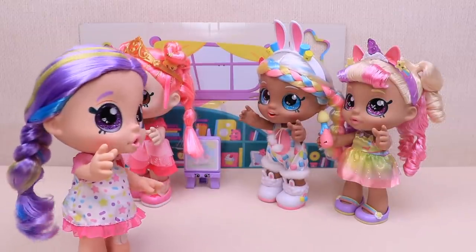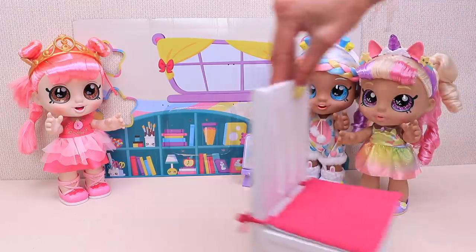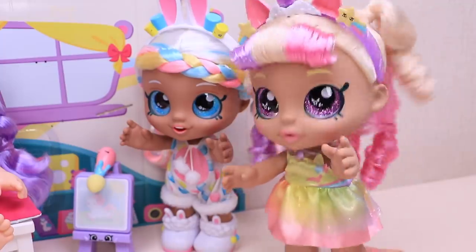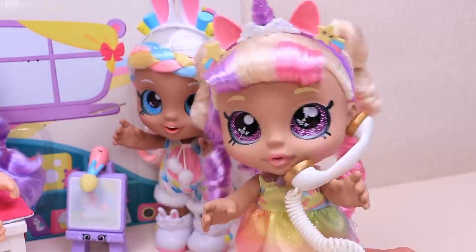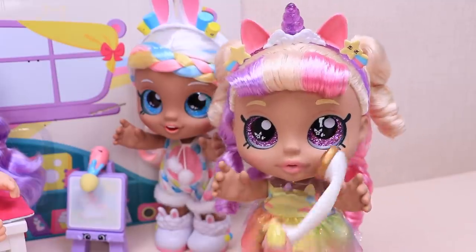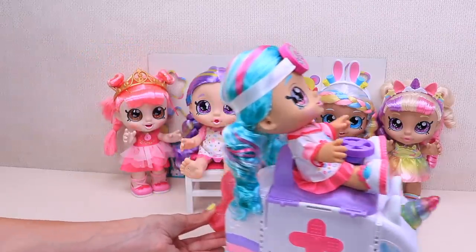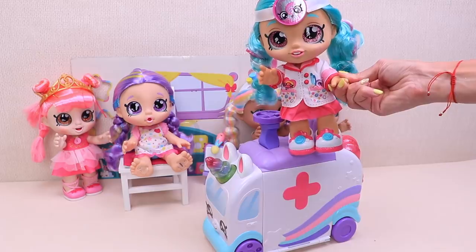Hey girls, I don't feel like my rainbow self! Oh, we need to call an ambulance! Hey, hello! Hello! Okay, girls, the ambulance is coming! Dr. Cindy Pops is here!